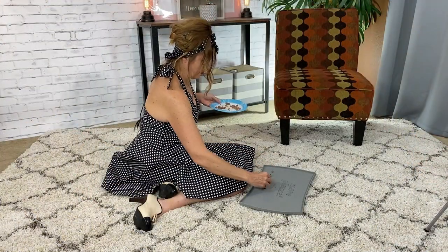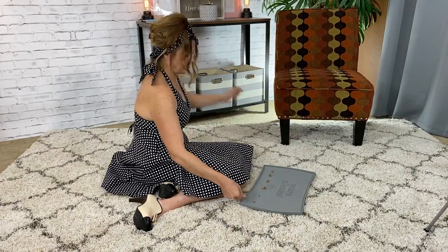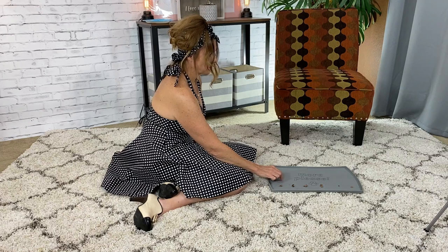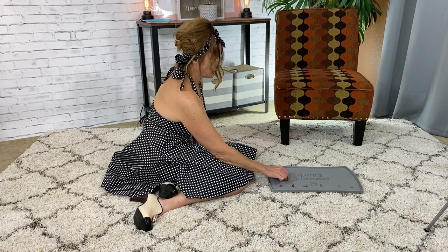Place a few of his favorite treats out in front of him and let him approach you by getting the small treats. Then he'll be the one to approach you and be rewarded for it.